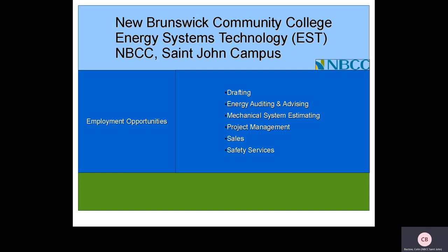Previous graduates have found employment in computer assisted drafting, energy auditing and advising, mechanical system estimating, project management, sales and safety services, and some students have returned to the military as well.